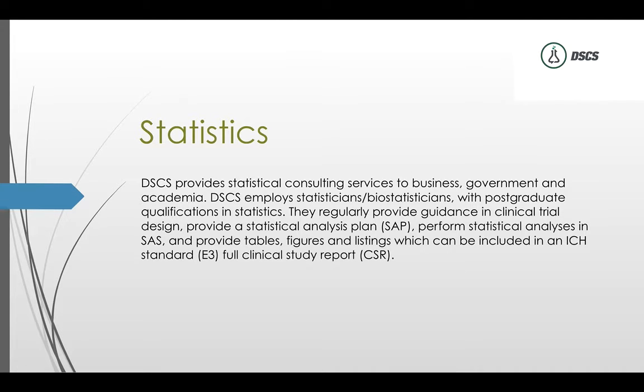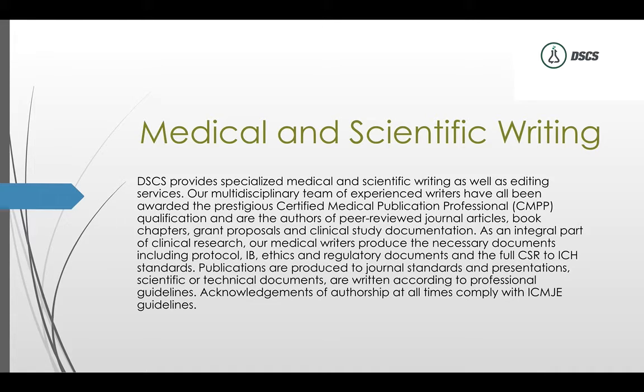Every CRO will have a statistics component — typically biostatistics — primarily for safety reporting and to present safety data to the FDA when the trial is complete. Medical and scientific writing covers protocol development and FDA regulatory submissions. This typically requires a PhD specializing in protocol writing, and submitting data to regulatory bodies like the FDA typically involves an attorney. We work with Darshan Kulkarni for FDA submissions.